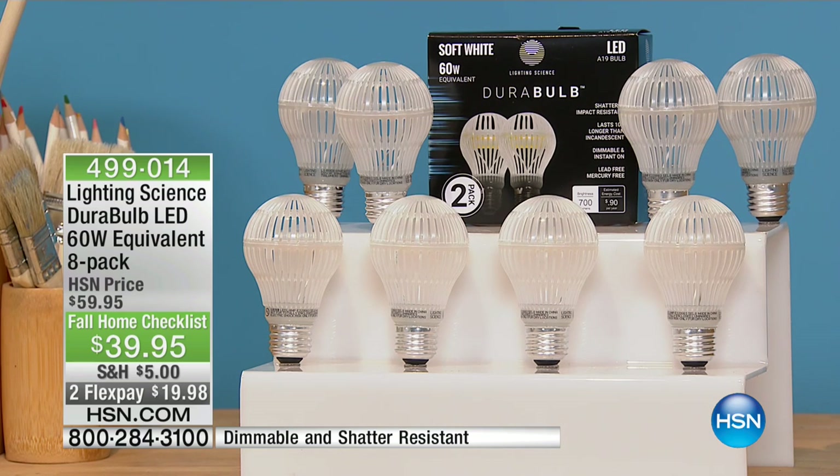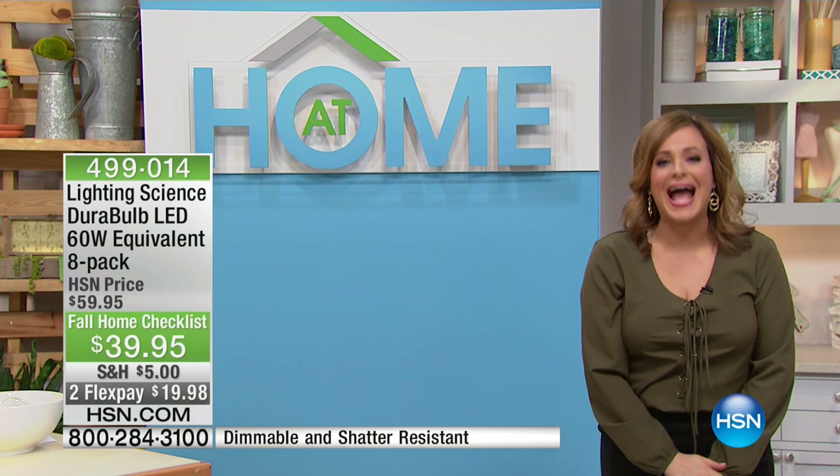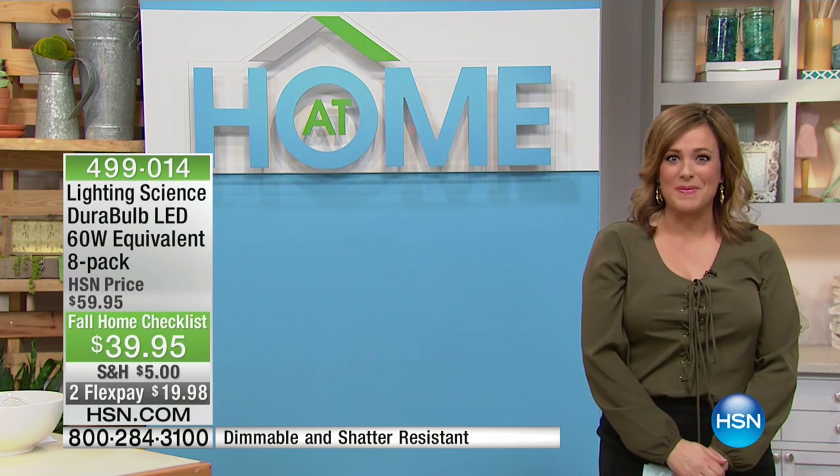This light bulb is pretty much equivalent to the 60-watt bulbs that we like, except it's LED. It's still warm light — the warm light we love, not that bright white light. And it's going to save you pretty much 80% on your energy bills. It comes out to about $5 a bulb. They're shatter-resistant and have a nine-year lifespan based on three hours of usage a day.